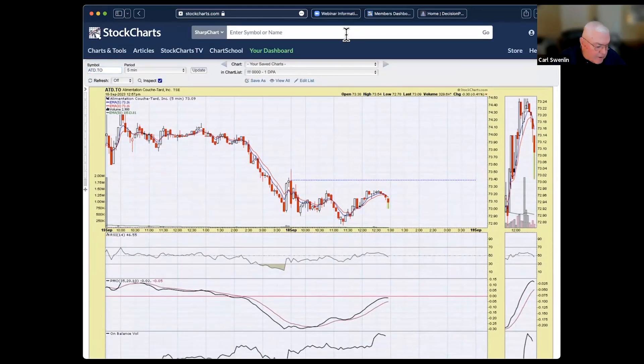On the five-minute chart for ATD, the PMO has turned over — I'd be watching this level to see if you can get in at that low for a better buy point.